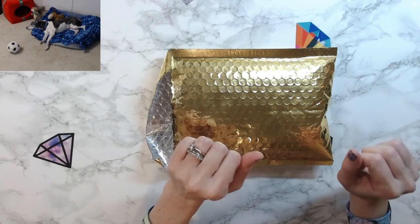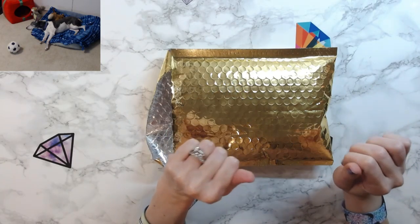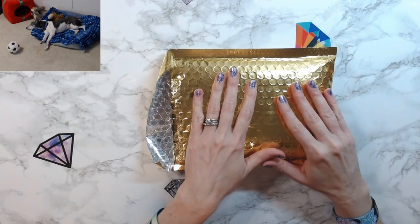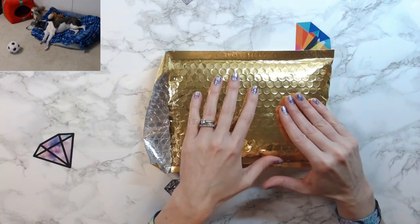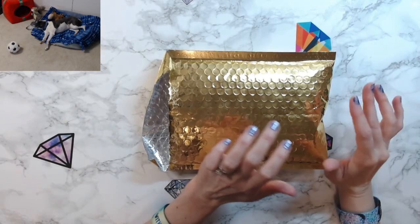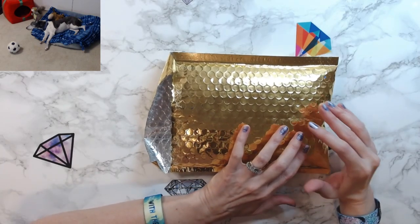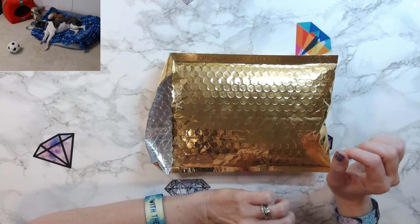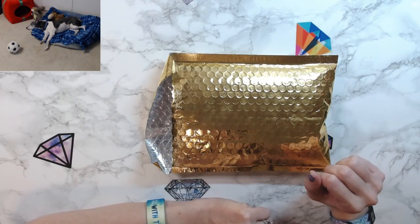Hey everyone, welcome back to Anxiety Art Adventures. Today I'm going to show you some awesome things that I got from Happy Hippo Fonz on Etsy. This is one of my favorite shops on Etsy, along with Jim's Handmade Pen Shop, Paddy Wax, and Whimsical Daisies — those are my favorite Etsy shops.